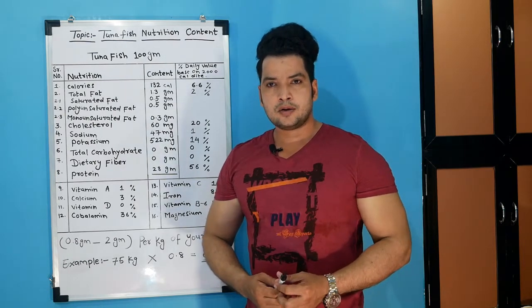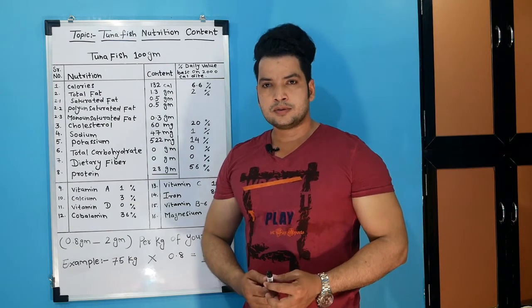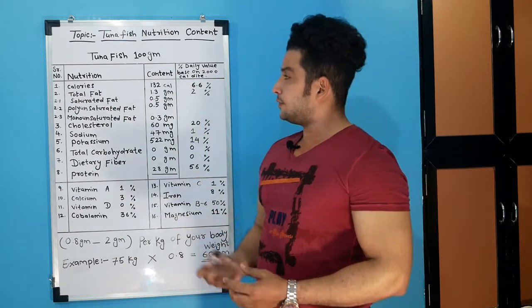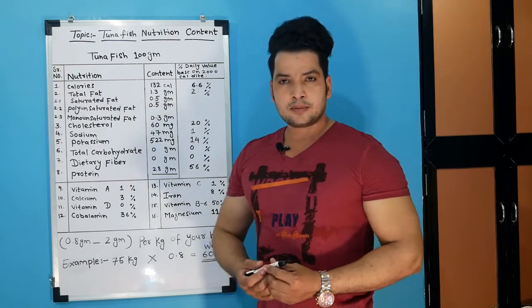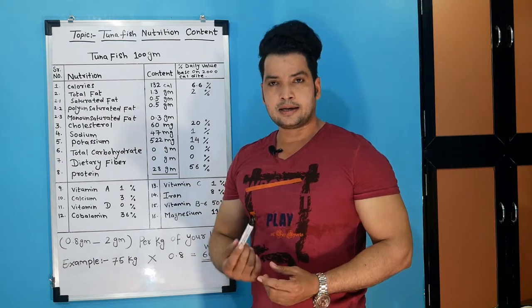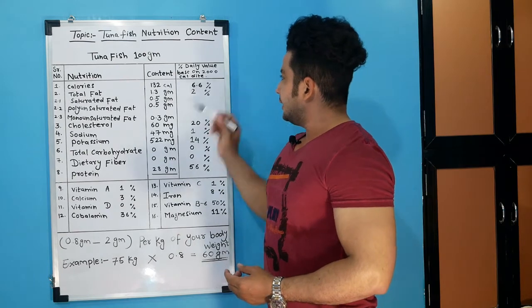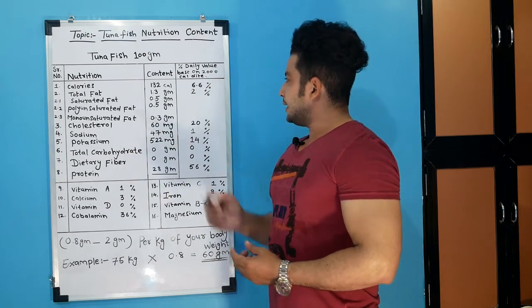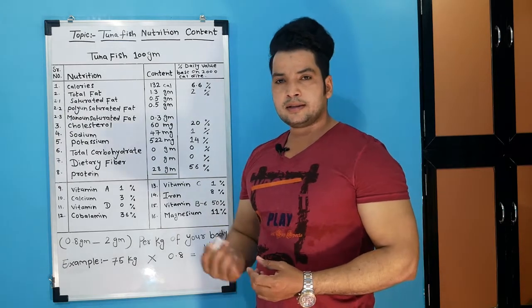I will share it with you. I hope that my video will not be too long. I will start with 100 grams of tuna fish. How many calories do we get? In the video we have told you how many calories we have to intake — up to 2000 to 3000 calories daily. So we get 132 calories, which is 6.6% of the daily value based on a 2000 calorie diet.